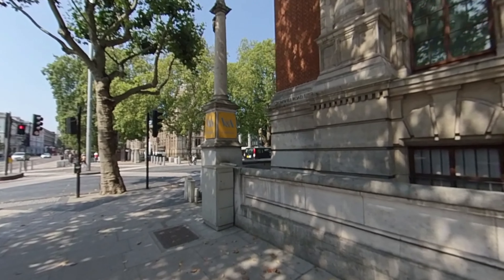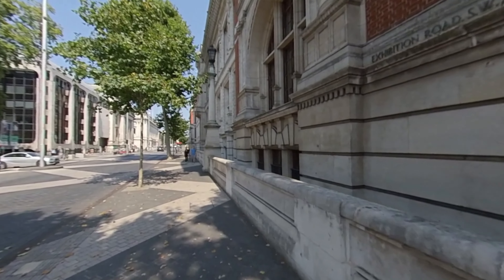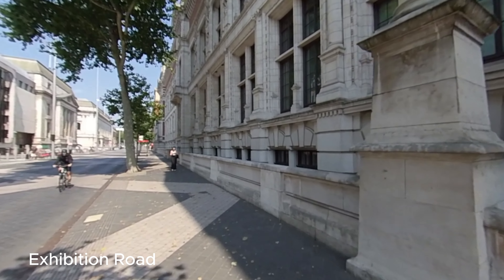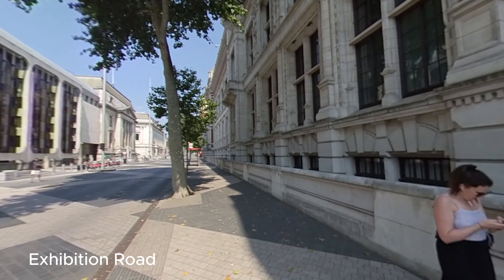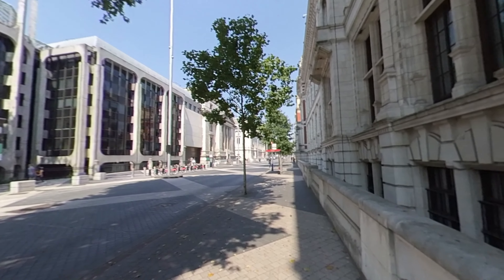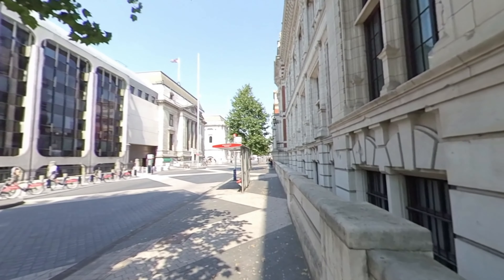If you just continue straight across the traffic lights on the other side, you'll get to the Natural History Museum. So this here is Exhibition Road. This road must be very popular because if you cross over to the other side of the road and walk straight down for a few more minutes, you will get to the Science Museum. Along this road is also located the Imperial College London campus.